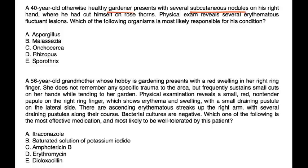A 40-year-old otherwise healthy gardener presents with several subcutaneous nodules on his right hand where he had cut himself on rose thorns. Physical exam reveals several erythematous fluctuant lesions. Which of the following organisms is most likely responsible for his condition? This is a classical clinical vignette that points to Sporothrix schenckii.